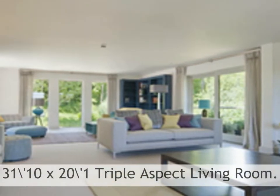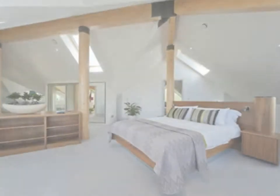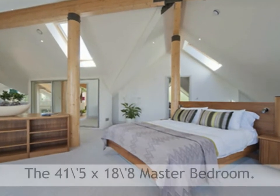A dining room with vaulted ceiling, a sitting viewing area, cloakroom and triple aspect living room with balconies and wood burner.